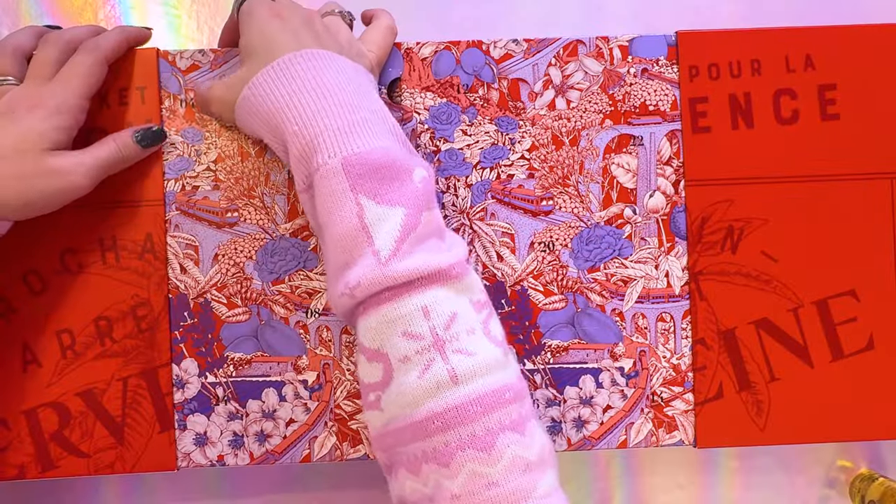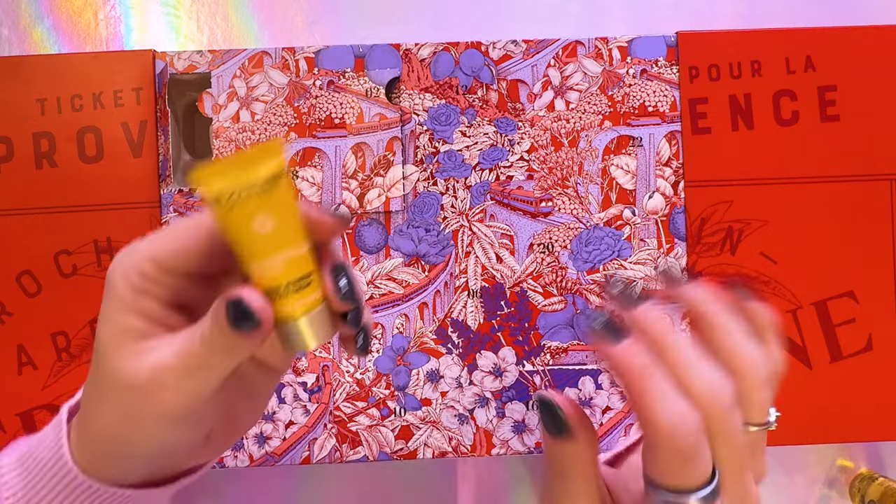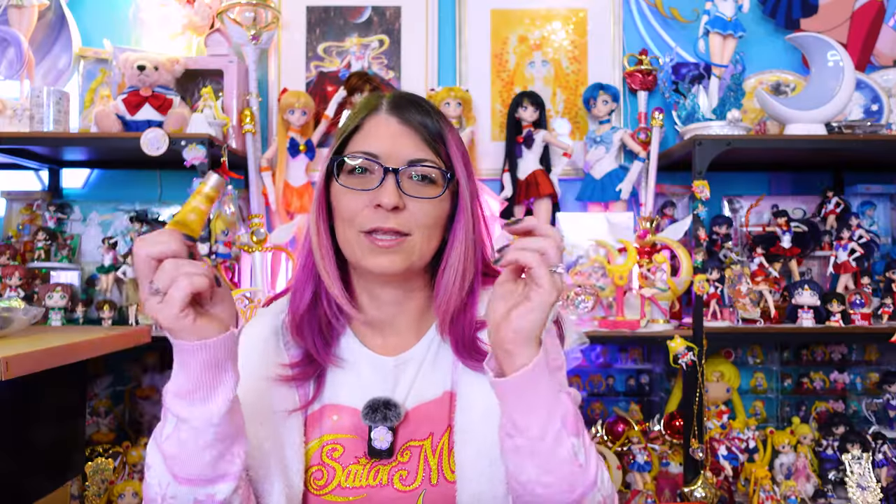Number four is their travel size youth cream. If you haven't used their youth cream before, these are really, really nice. You use them morning and evening on your face. These do not have any kind of overpowering scent to them, and they make your skin feel super, super soft.